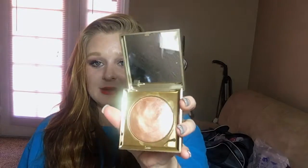This is the Stila Heaven's Hue Highlighter in Kitten Karma — it is very well loved. It's a cream highlighter and it's gorgeous. I'm wearing it right now. It gives you that lit-from-within look, and it's perfect if you have dry skin. I couldn't find a highlighter that worked because most are powder and would emphasize my texture. When cream highlighters started coming out, I was thrilled. I highly recommend it — worth every penny.